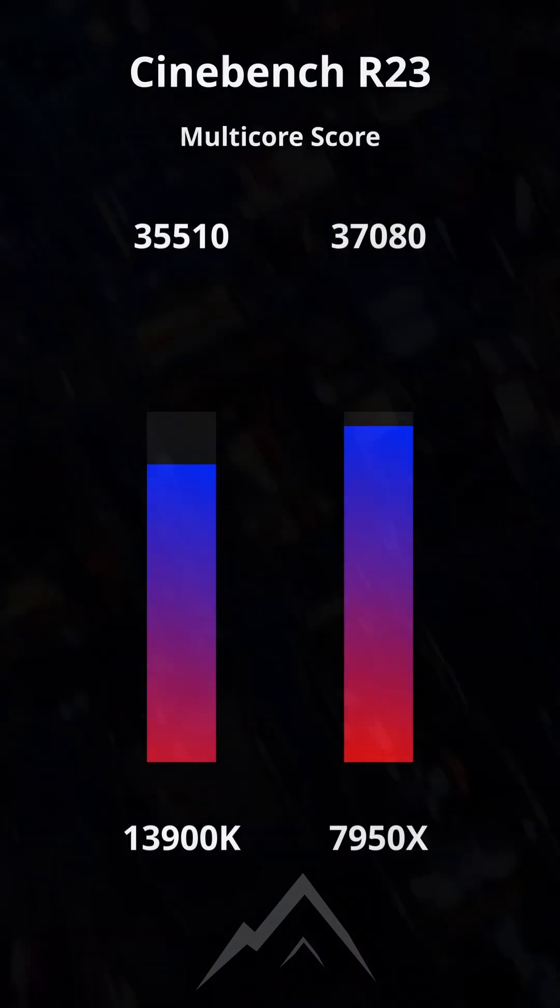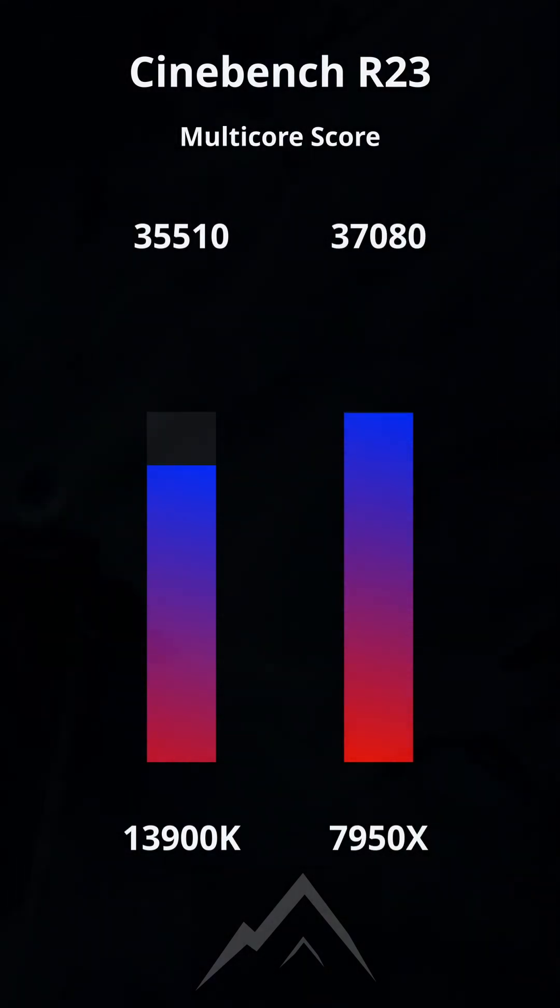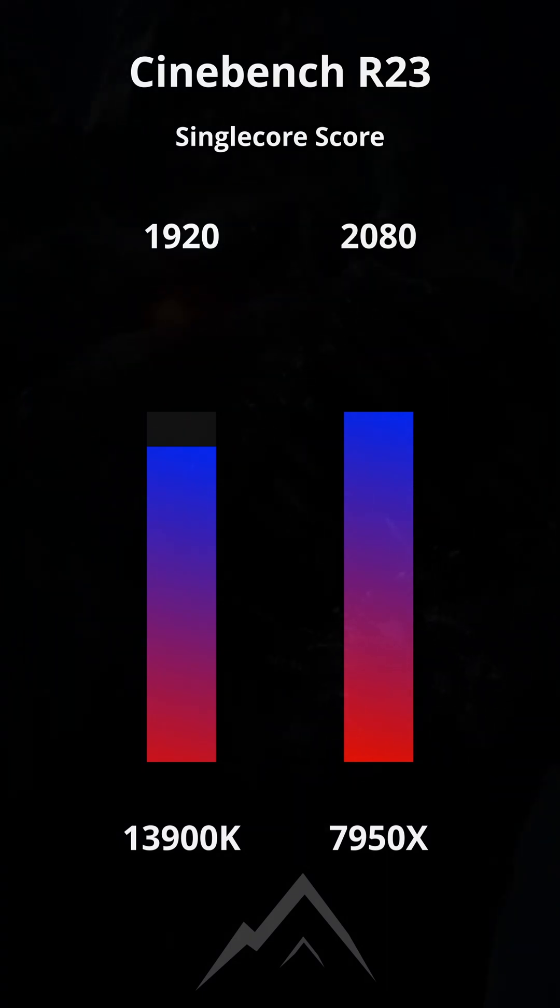In the first round, the Ryzen chip appears to have the better raw performance, with higher multi-core and single-core Cinebench R23 scores.